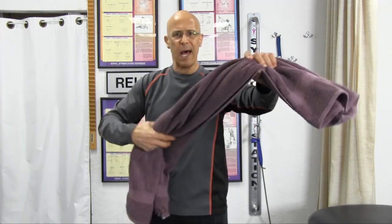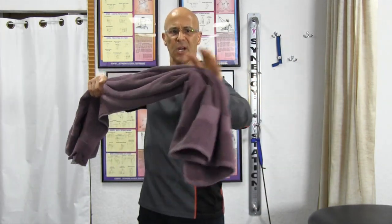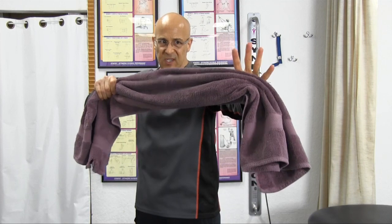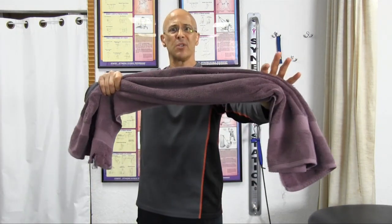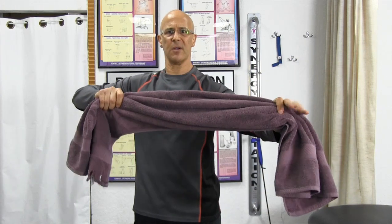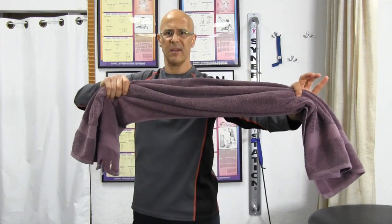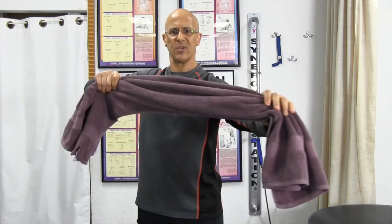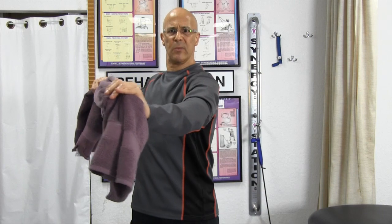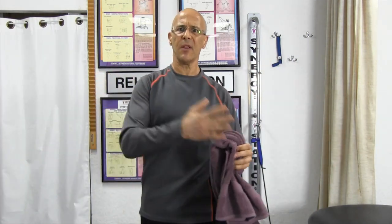Now let's grab the towel. 90 degrees. Go ahead and do it again, but you're going to resist slowly as you passively push this out — not totally, because you still want to bring it through the motion, but put some resistance on it now. As I come back, I'm resisting with the other arm. Come back again — resisting with the other arm. Now you'll really feel between those shoulder blades. Do about a set of 12 of those, and then you'll do the other side.